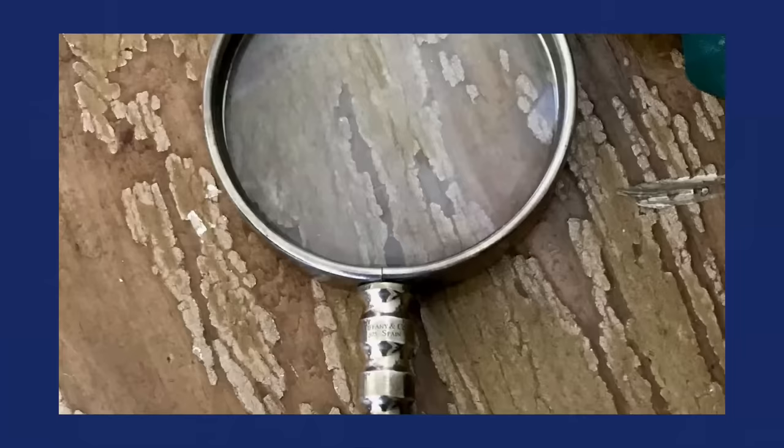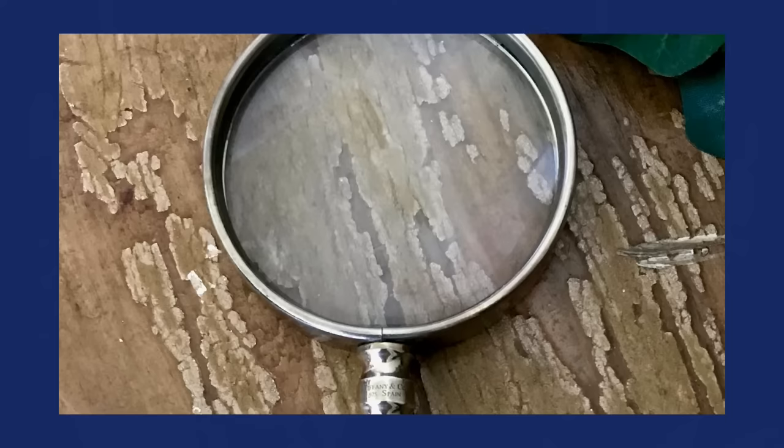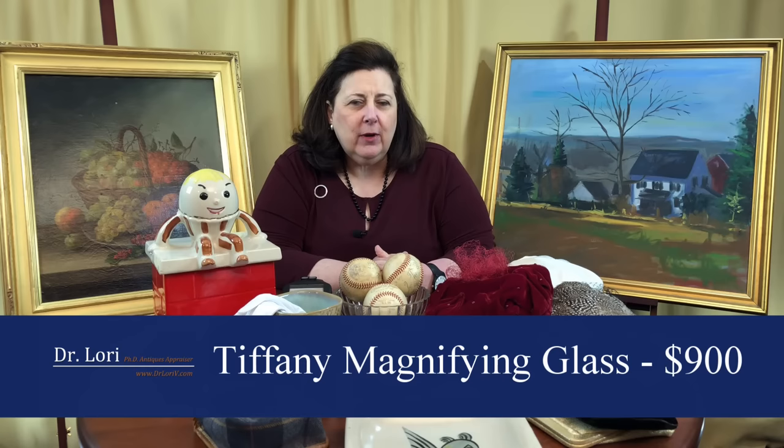If you're saying Goodwill's too high or the thrift store is too high and you can't find anything — you're just not looking, because the stuff is out there. They paid pennies for the magnifying glass. What's it worth? Get ready: it's worth $900. Based on actual sales records where similar pieces have sold, I appraised it at $900. Amazing — pennies in the Goodwill bin. That's a real bargain.